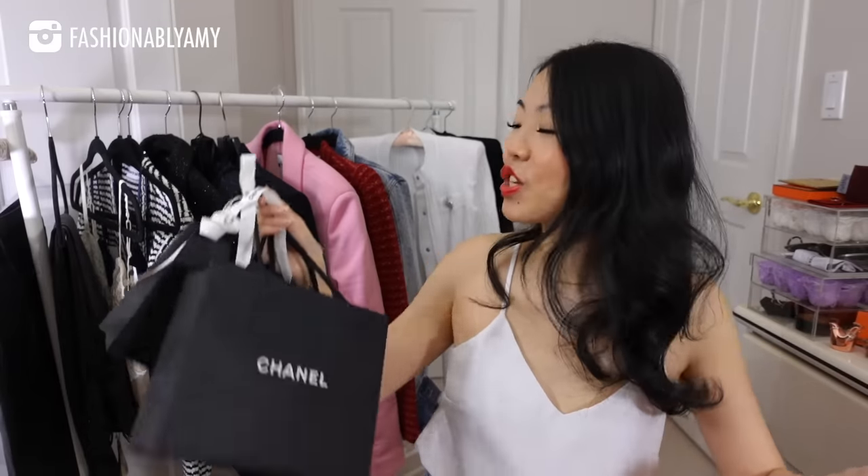Welcome back to my channel. If you're new here, hi, my name is Amy and as you can see right behind me we have a lot of new season clothing. We are changing seasons, it is getting so cold. So I'm going to show you every single piece, try on everything, and do a little bit of luxury haul unboxing as well.